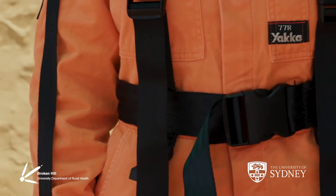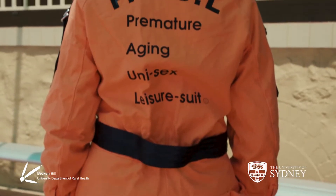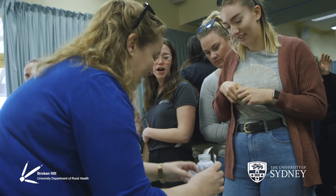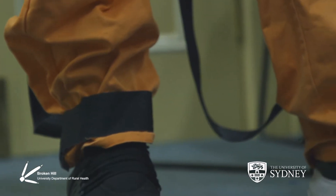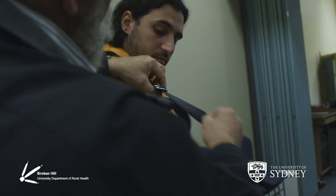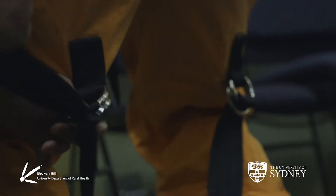We developed the empathy suit here in Broken Hill to simulate the ageing process or some forms of disability. It's important because we found that a lot of our undergrad students coming on placement here, from all disciplines, in some cases had limited exposure to older people or people with disability. It changes the way students perceive older people or people with disability, and we hope that it will improve their future clinical practice.